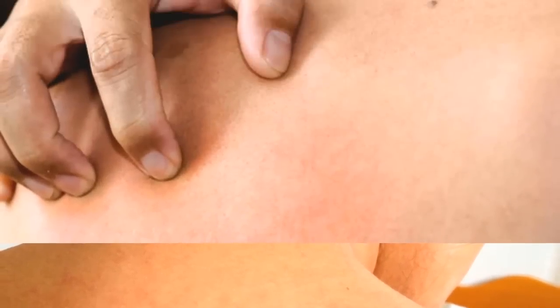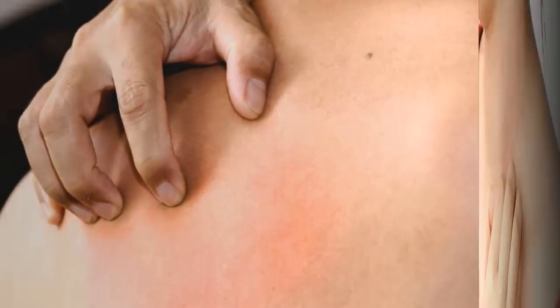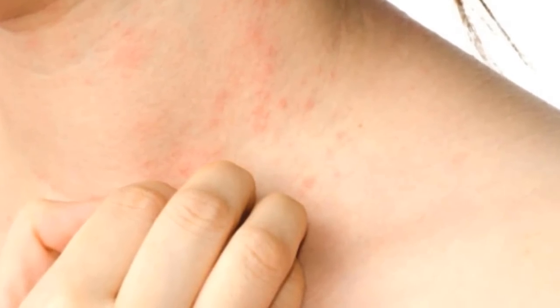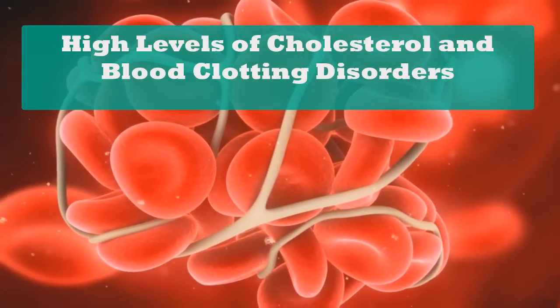Skin sensitivity and skin problems: your liver plays a vital role in blood clotting, and liver problems often result in skin problems. Dr. Cindy Owen of the American Academy of Dermatology argues that changes in your skin — like new rashes, growths, color differences, and changes in texture — can be the first sign of liver problems, along with high levels of cholesterol and blood clotting disorders.